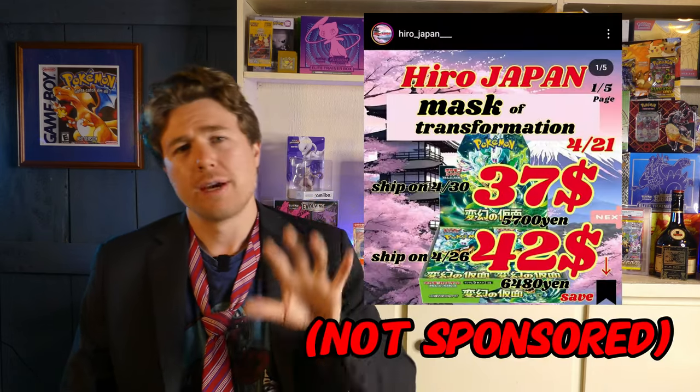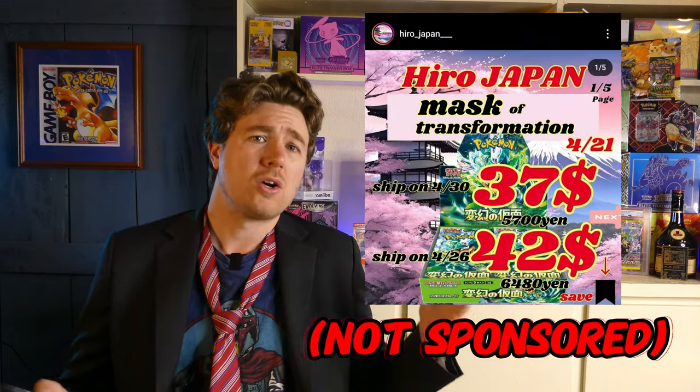They're going full scorched earth, and it seems like they are winning this war. If their goal is to make the TCG more accessible by bringing the prices down, they are definitely, definitely winning. Every single set since Rule of the Black Flame is going at or below MSRP, including Mask of Change, which only just got released.